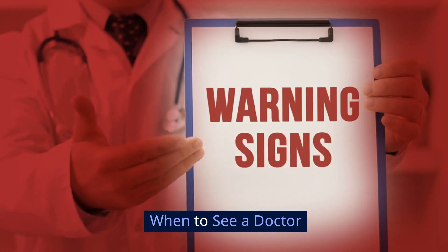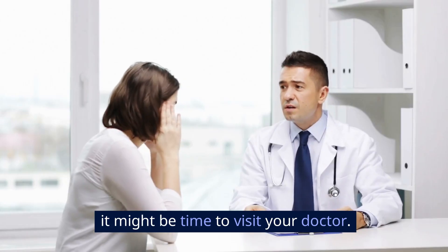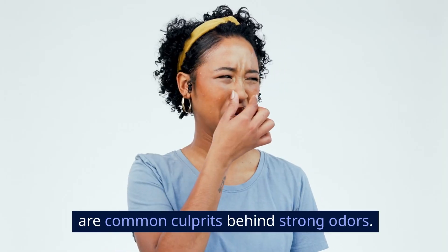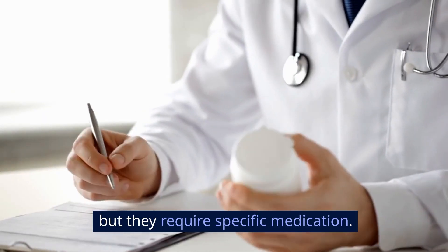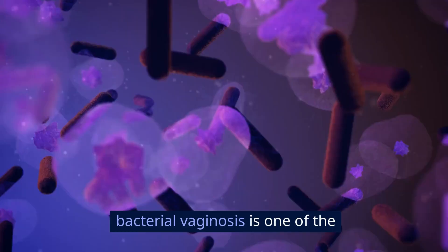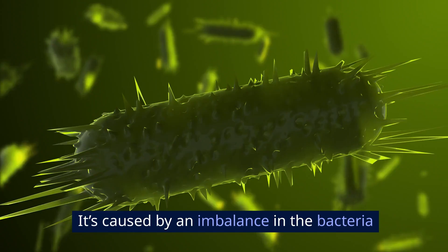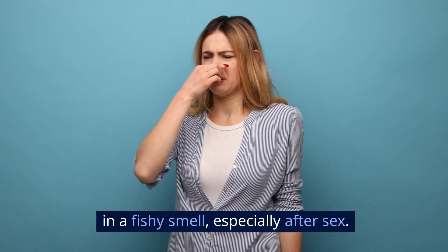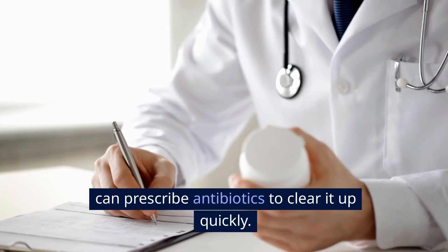When to see a doctor. If you've tried all these steps and you're still noticing a strong, unpleasant odor, it might be time to visit your doctor. Conditions like bacterial vaginosis or yeast infections are common culprits behind strong odors — both are easily treatable but require specific medication. According to research published by the American Journal of Obstetrics and Gynecology, bacterial vaginosis is one of the leading causes of abnormal vaginal odor. It's caused by an imbalance in the bacteria in your vagina and can result in a fishy smell, especially after sex. If you suspect this, a healthcare provider can prescribe antibiotics to clear it up quickly.